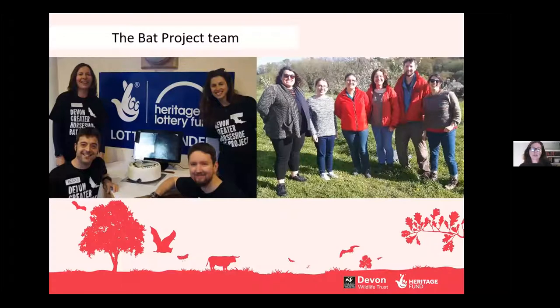Here are some images of the bat project team. Some people have come and gone over the years, but the core of our team remained the same — with a project manager, community engagement officers, two farm advice officers, and then later a Devon bats assistant to help us with all the vast amounts of data we were collecting.